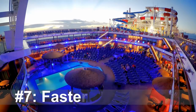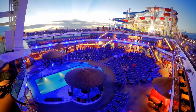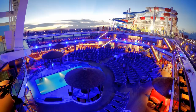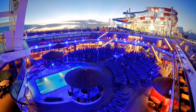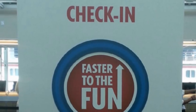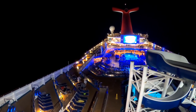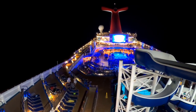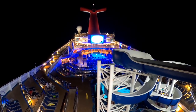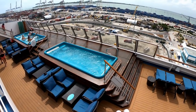Tip number seven, know when to use Faster to the Fun. This program is great for those who do not have loyalty rewards built up yet, but still want the VIP experience for shorter lines, less waiting for boarding, staterooms, tendering, etc. If you cruise a lot, this extra cost might not be worth it. But if cruising on a Carnival cruise ship is a once-in-a-decade experience, go ahead and pay the extra $50 to $100 so you can spend more of your vacation having fun. I put a link in the description of this video for everything you need to know about Carnival's Faster to the Fun program.